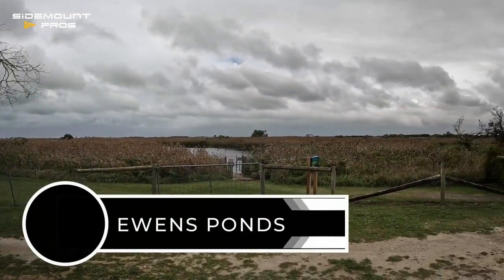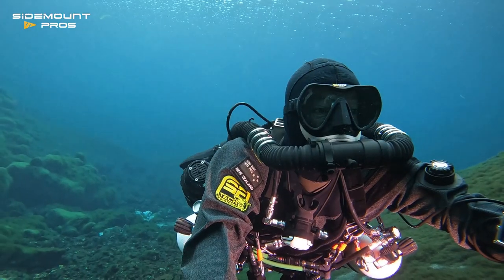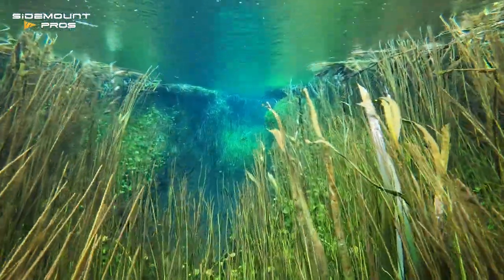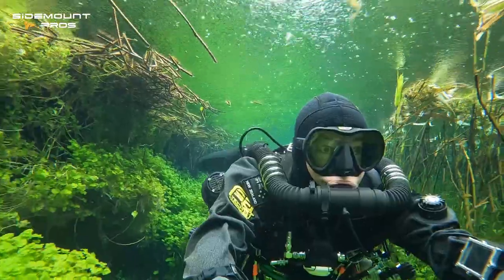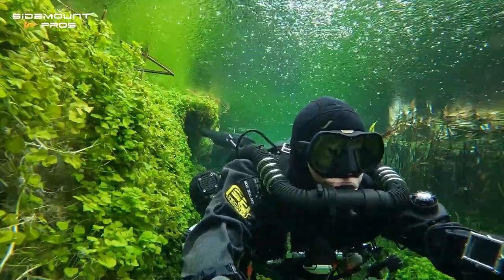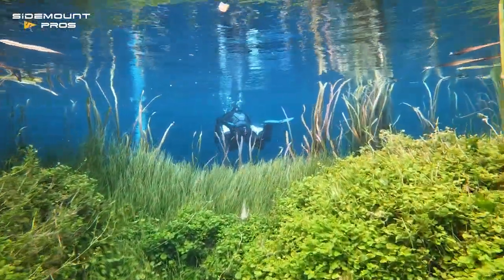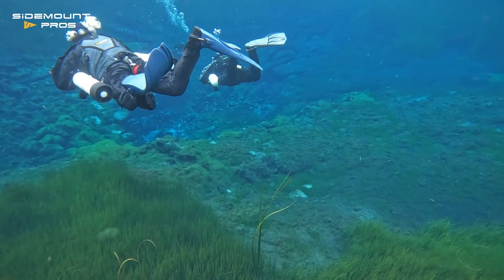We start the trip with a shakedown dive at Ewan's Ponds. At 60 meters, the visibility is stunning. Ewan's comprises three ponds connected by shallow channels, each flowing to the next. The ponds are springs with water flowing in from the limestone below. Our team take in the view while checking out equipment and practicing skills.